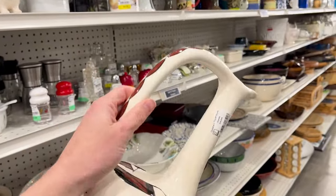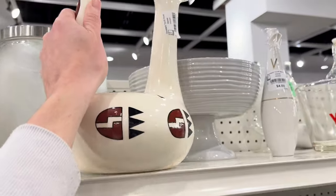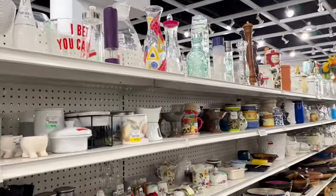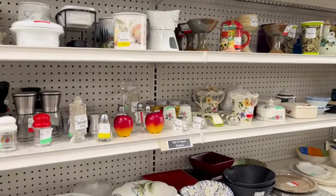I thought this vase was really cool, but it was too much money for me to invest in it. I think it was listed for $15, so I thought it was just a little bit too much — but I thought it was cool.